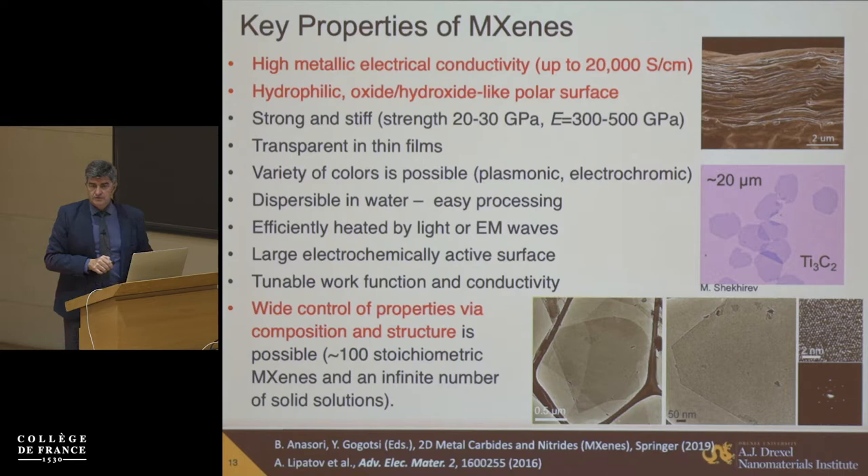MXenes are also plasmonic materials, and there are a lot of tricks you can do with them. There are many other useful properties I'm not going to discuss today, such as tunable work function and conductivity. The key message I would like to leave you with: we have a material system where you can tune pretty much all properties as needed — from electronic to the chemical composition of the surface.